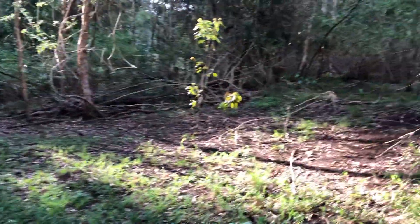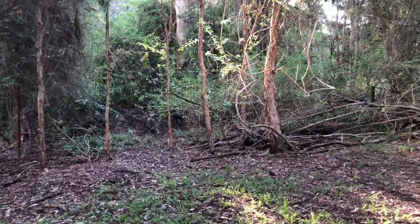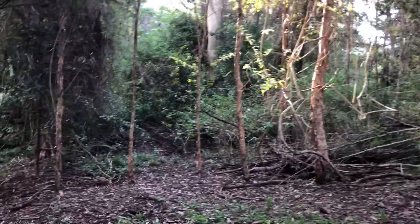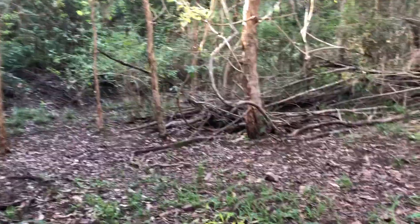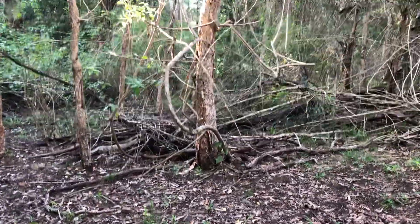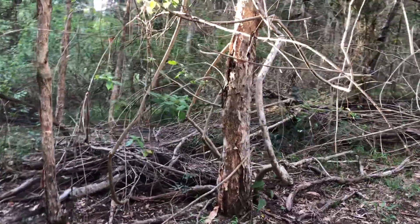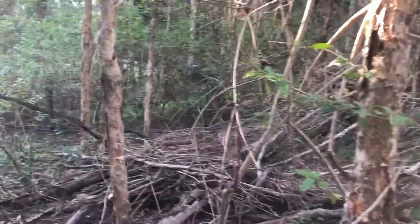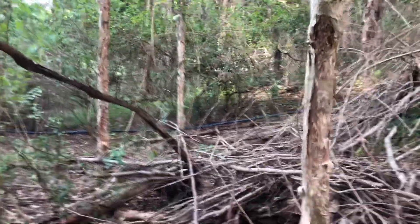I've got to be a bit sneaky here. I couldn't believe it — Australian bush turkey, the hardiest bloody bird in the world. There is this guy; I don't want to disturb him too much. He's just over there, tucking himself into the scrub.